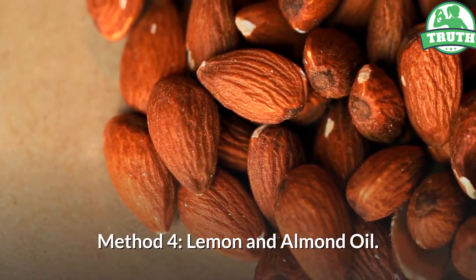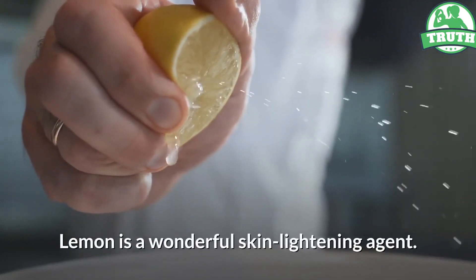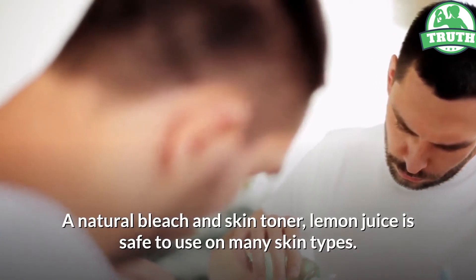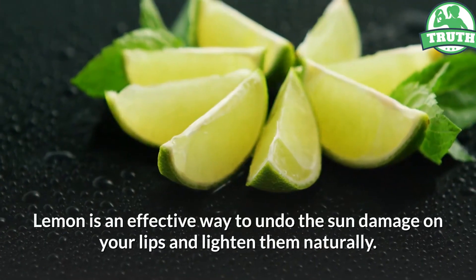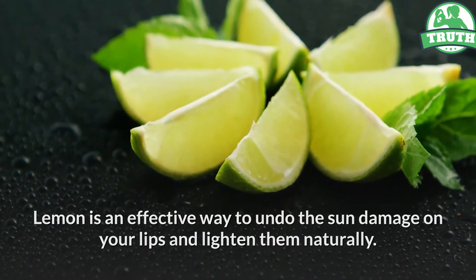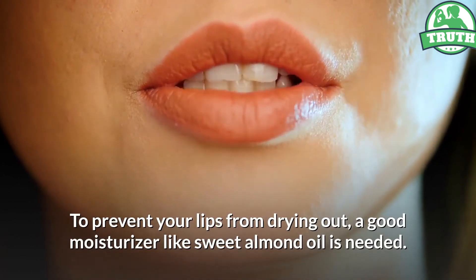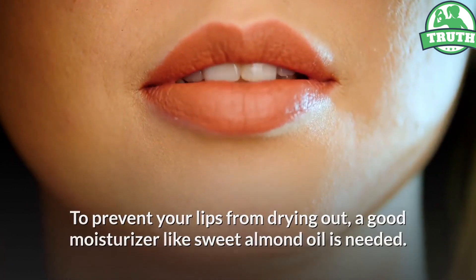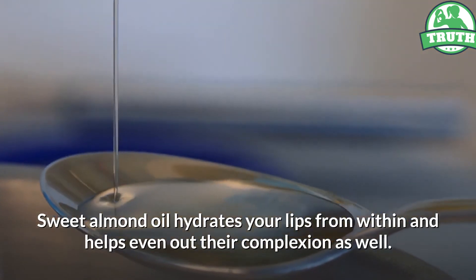Method 4: Lemon and Almond Oil. Lemon is a wonderful skin lightening agent — a natural bleach and skin toner. Lemon juice is safe to use on many skin types and is an effective way to undo sun damage on your lips and lighten them naturally. To prevent your lips from drying out, a good moisturizer like sweet almond oil is needed. Sweet almond oil hydrates your lips from within and helps even out their complexion as well.